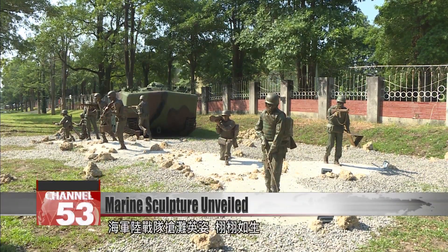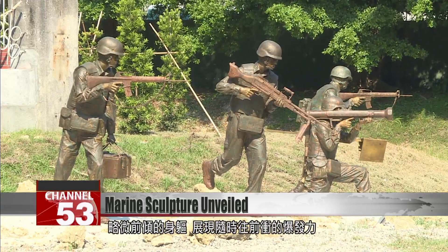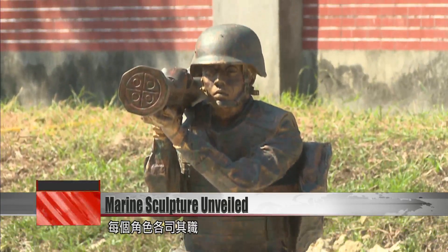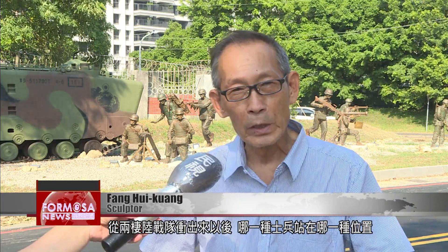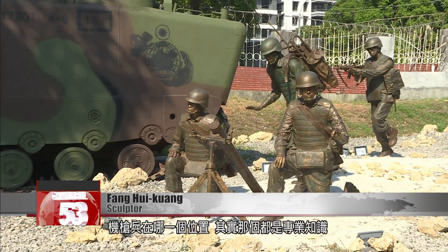A battalion of Marines in determined poses, leaning slightly forward, ready to spring forward in an instant. Each figure has a clear role. When the Marines advance, it's professional knowledge which type of soldier will take up which position, where does the mortar go, where do the artillerymen go.